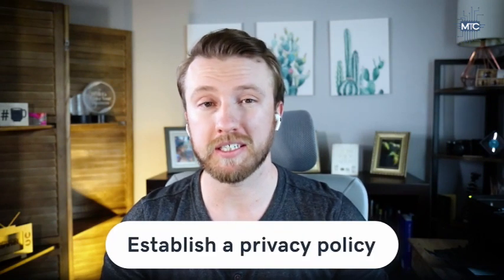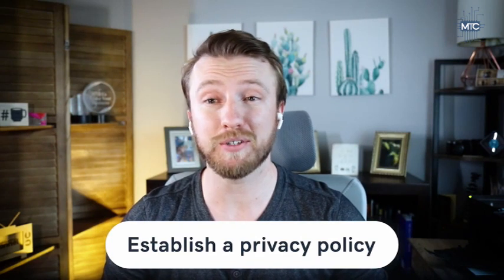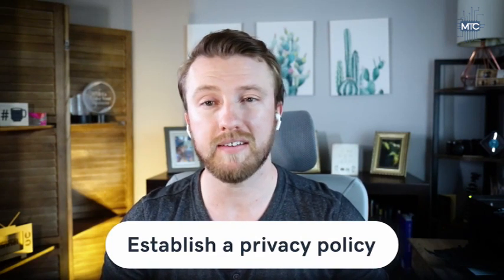One of the best cybersecurity practices to protect the privacy of your small business, employees, and your customers is to create a privacy policy. If you collect customer data such as names, phone numbers, and email addresses, your privacy policy should detail what kind of data the business is collecting and what the company plans to do with it.